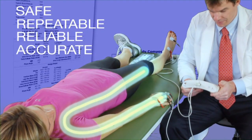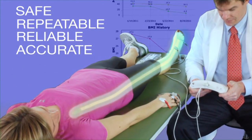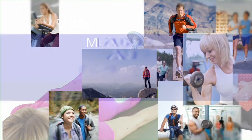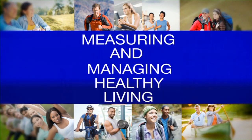Safe, repeatable, reliable, accurate. Measuring and managing healthy living.